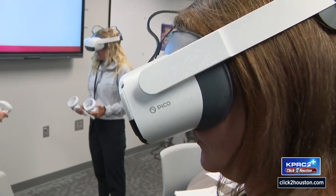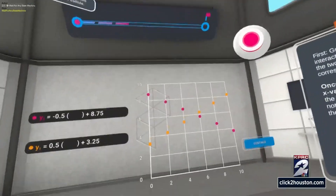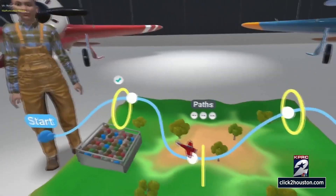I was so excited about it just because the way the students are going to be able to experience it — they're on level, again the real world — it just makes so much more sense than me putting that on paper for them. Students will use the headsets to learn key concepts in math and science.